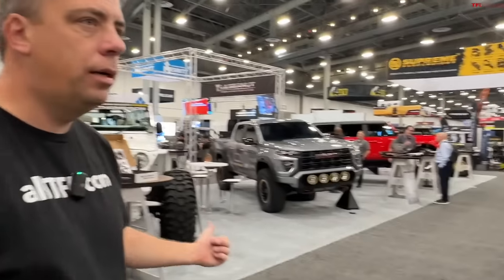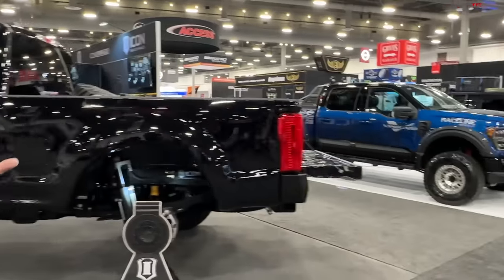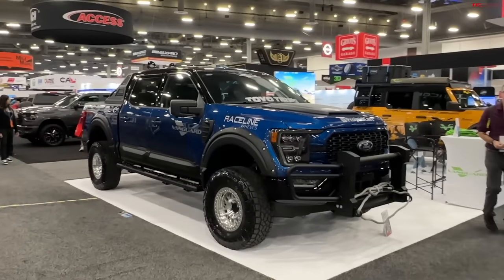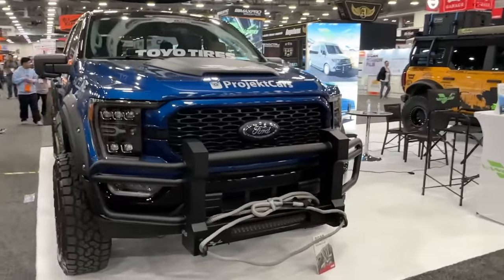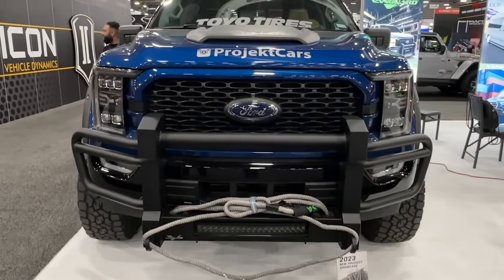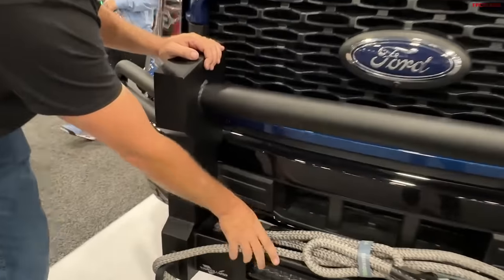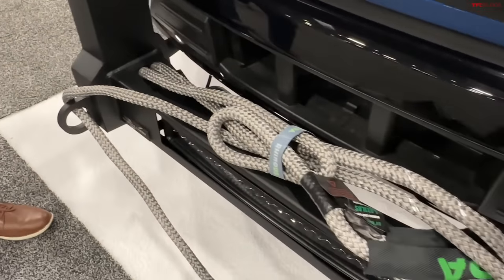I noticed Icon's display, but I also caught this bumper on a race-line Ford — it's pretty wild. A massive bumper with a big giant push bar, and it's got what looks like a kinetic rope. I want to find the Boba Rope company — I heard they have the largest tow rope in the world.